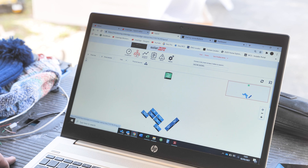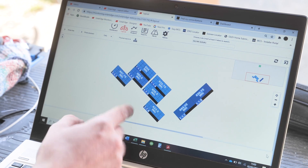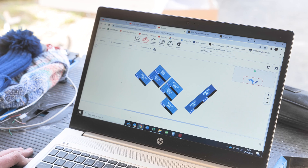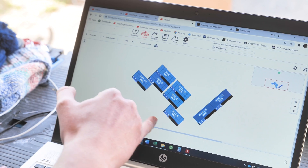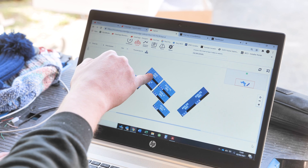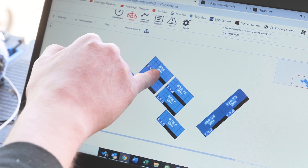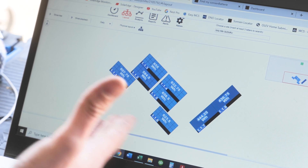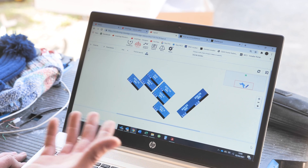My favourite part about the SolarEdge dashboard is the layout. You can see exactly what each panel has generated today — the panels on the southwest have generated slightly more than those on the southeast, which is just down to their orientation. If we change this to the monthly tab it would give us the amount each panel has generated that month. So if this panel here was showing a really dark colour and there was a huge discrepancy in what it generated, the first thing we'd ask the customer is whether there's a reason — excessive bird mess or the panel's been damaged or smashed for whatever reason.